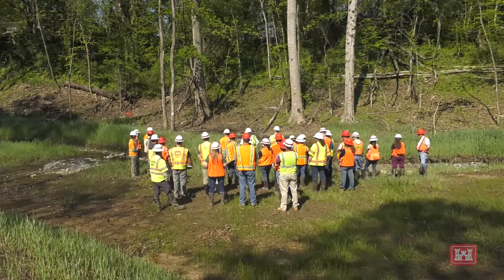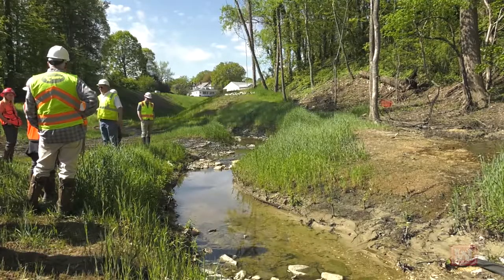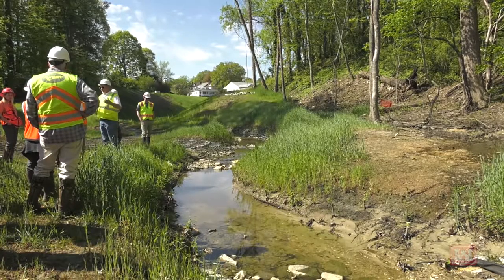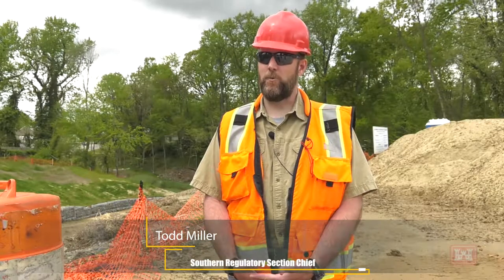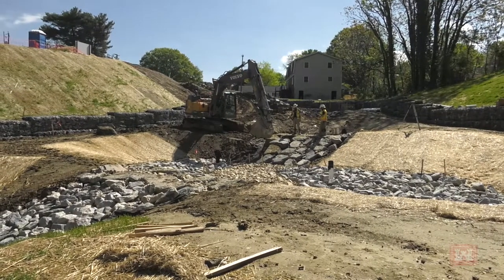This week was a training class for the Norfolk District Regulators, all about stream design. We were trying to tie in as quickly as we could to the natural grade here, to better enable them to review projects as they come in, once they saw the math and the engineering behind doing natural stream channel design.